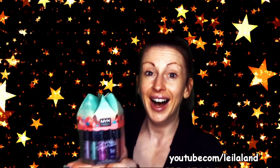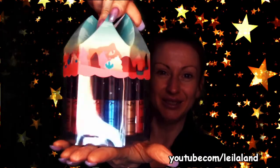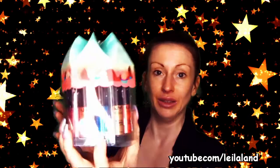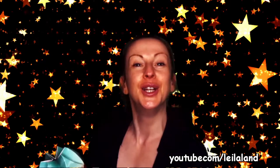My favourite thing I bought from NYX is this little carousel full of 12 soft matte metallic lip creams called Lip Snacks. I love that name! That blue shade is absolutely stunning and I'm very excited about a few others in there as well. So that was my NYX haul.